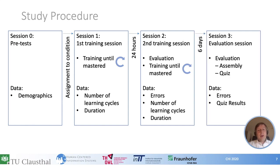We invited participants to an evaluation session six days after the second training. In this session, we evaluated remaining knowledge about the assembly task by two means: first, we let participants execute the task again without help and observed errors; second, we integrated a knowledge quiz. Using these two methods, we were able to learn about the remaining knowledge after one week.